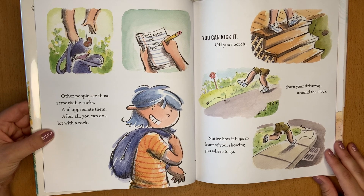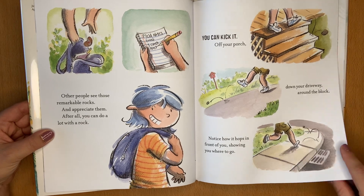You could kick it off your porch, down your driveway, around the block. Notice how it hops in front of you, showing you where to go.